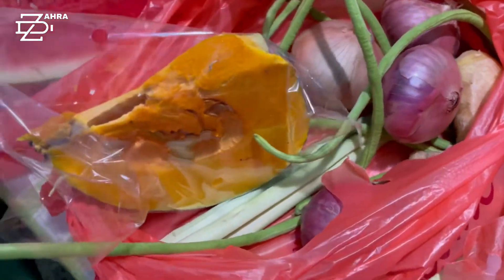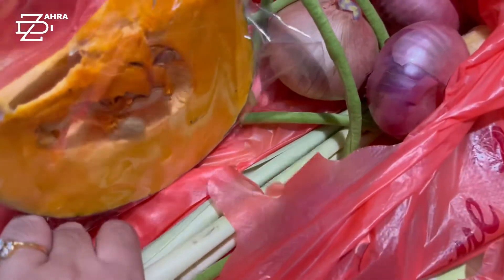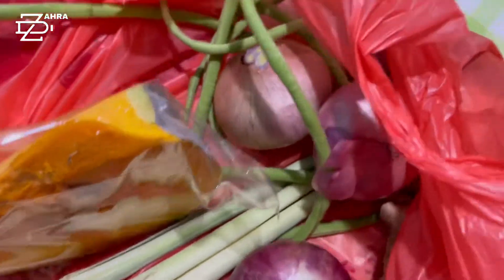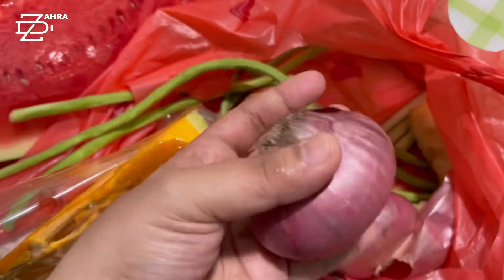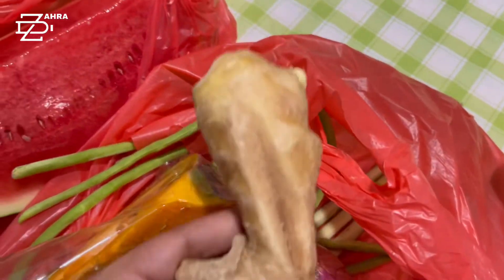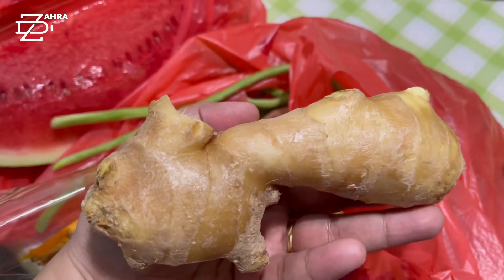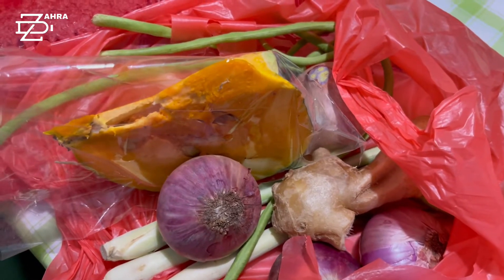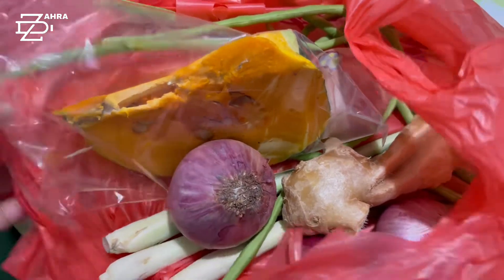Next is the pumpkin — I got a slice of pumpkin this big. And I have three pieces of lemongrass, five pieces of long beans, four big red onions, and this big piece of ginger. So all of this cost about six dollars.